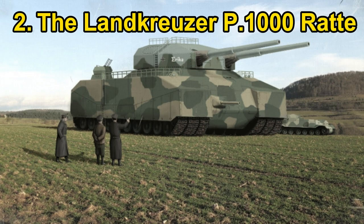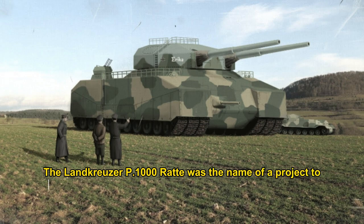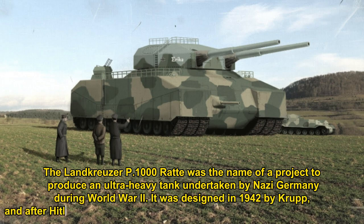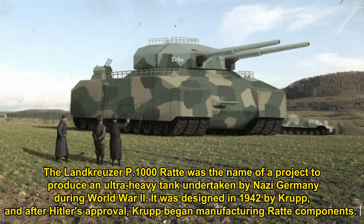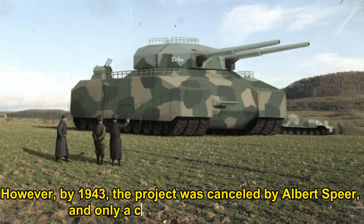Number 2: the Landkreuzer P-1000 Ratte. The Landkreuzer P-1000 Ratte was the name of a project to produce an ultra-heavy tank undertaken by Nazi Germany during World War II. It was designed in 1940 by Krupp, and after Hitler's approval, Krupp began manufacturing Ratte components. However, by 1943, the project was cancelled by Albert Speer, and only a completed turret remained.